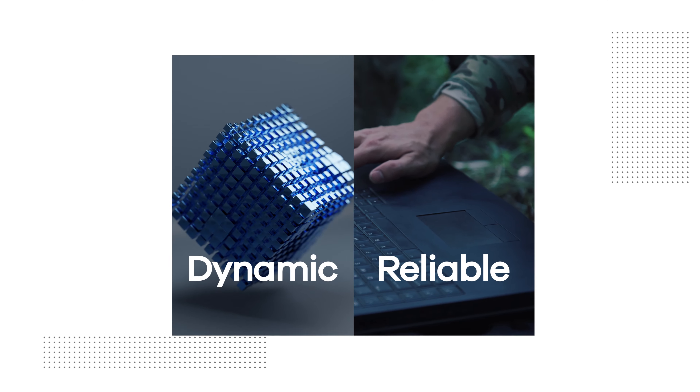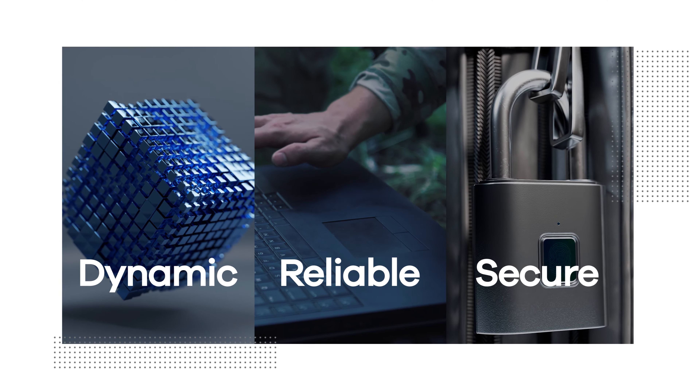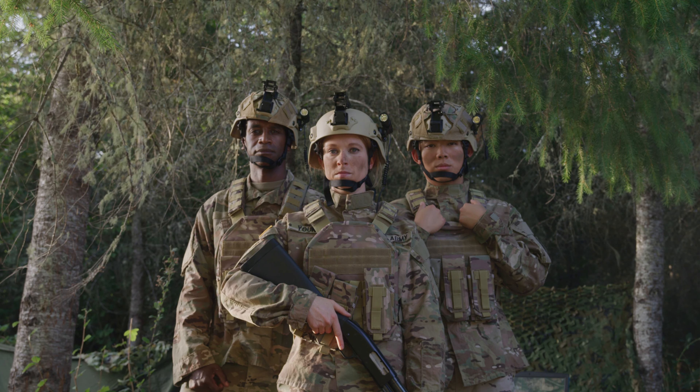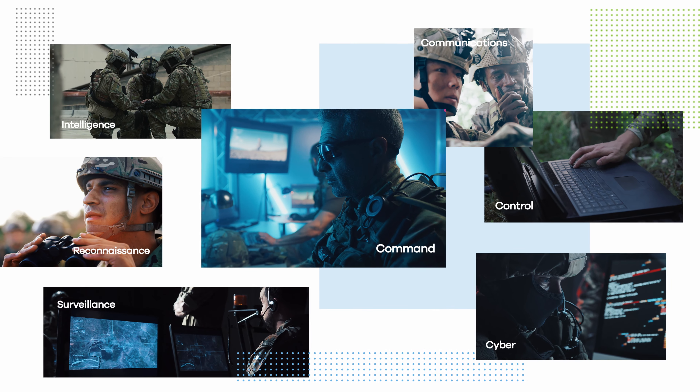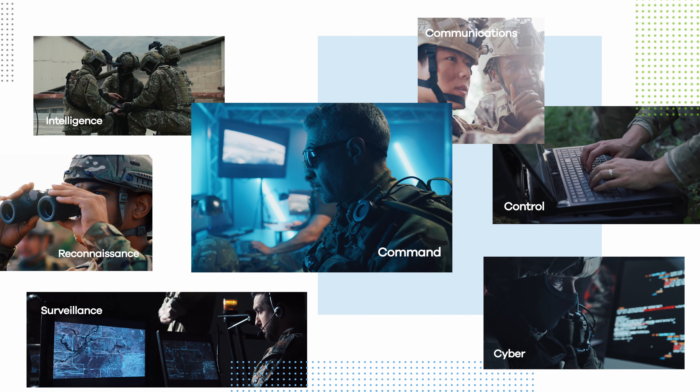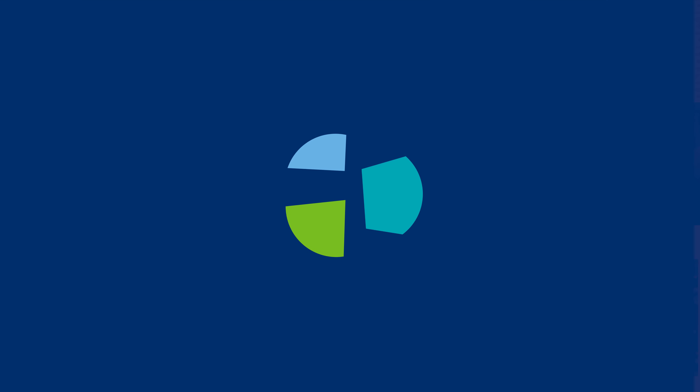Intelsat delivers dynamic, reliable and secure connectivity that's ready whenever and wherever your teams are. Ask us how you can experience multi-orbit connectivity to support your C5ISR needs now and into the future.